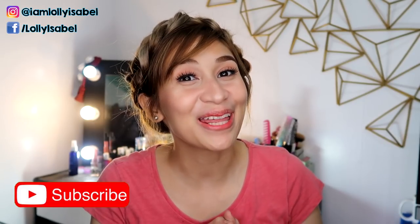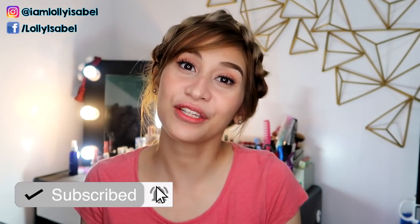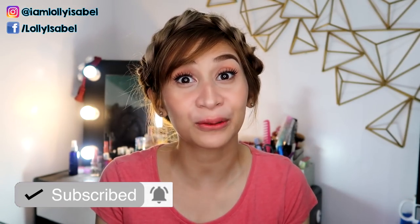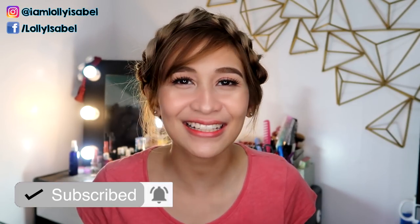But before I share with you my thoughts, don't forget to hit the subscribe button down below. Click the bell button beside it so you'll get notified whenever I upload a new video. So if you like hair care, skin care, and makeup related videos, please hit the subscribe button.